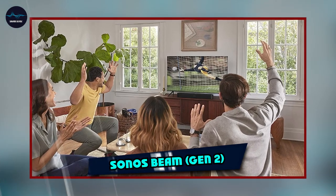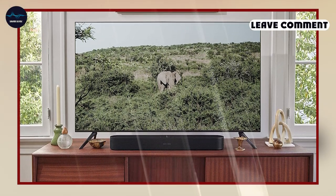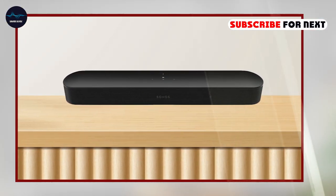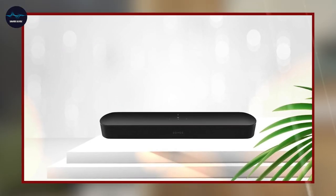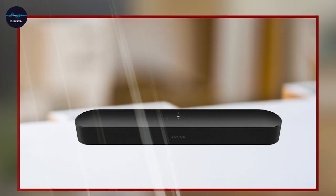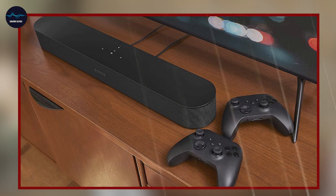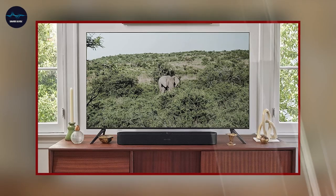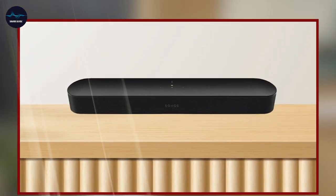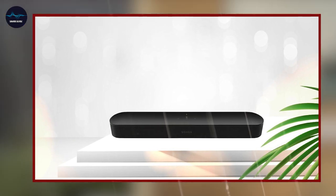Next at number 4, we have Sonos Beam Gen 2. The Sony WFC500 Truly Wireless In-Ear Bluetooth Earbud Headphones are a great choice for anyone looking for a high-quality wireless listening experience. These earbuds offer a comfortable and secure fit thanks to their ergonomic design and included ear hooks. The sound quality is impressive with clear and balanced audio across all frequencies — the bass is tight and punchy, and the treble is crisp and detailed. They also have a built-in microphone for taking calls, with excellent call quality. The WFC500s have a battery life of up to 9 hours on a single charge, with the charging case providing an additional 18 hours, and they pair easily with any Bluetooth-enabled device.